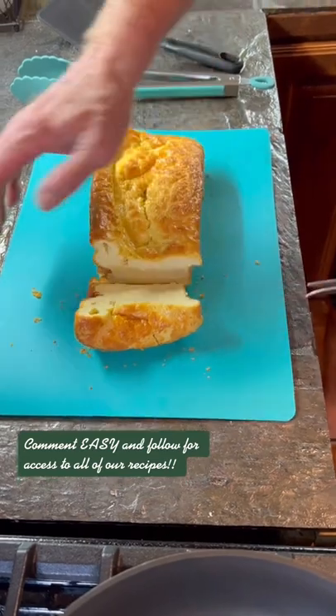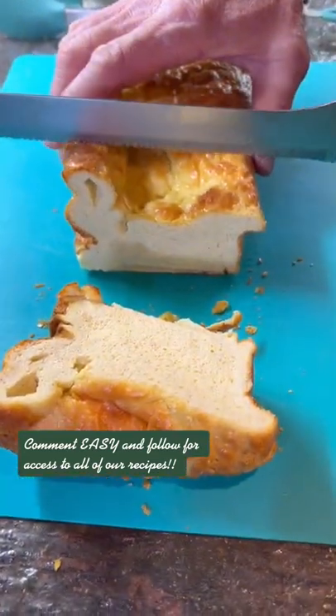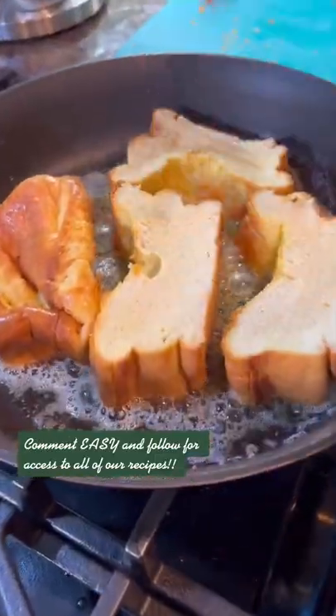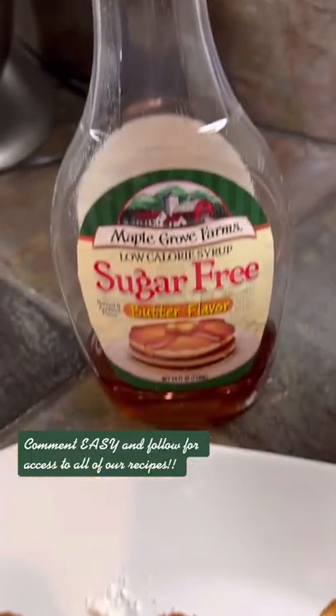Blend it up, pour it into a loaf pan, and bake at 350 degrees for 30 to 40 minutes until it's completely cooked inside. Look how amazing that looks, just like bread. You can fry it in butter and serve it with your favorite sugar-free syrup or sugar-free jelly.